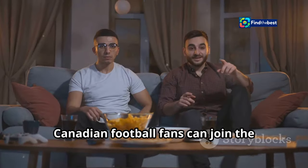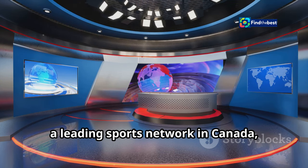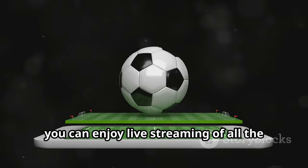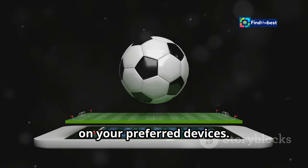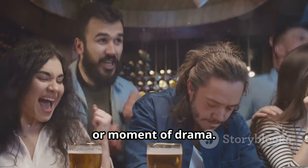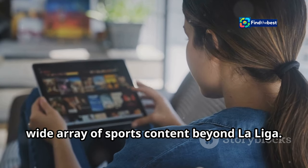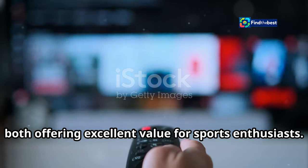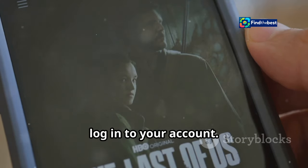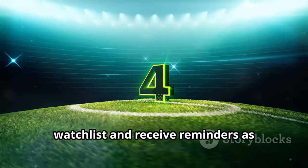Canadian football fans can join the excitement of La Liga and watch Real Madrid lock horns with Osasuna on TSN Plus. TSN, a leading sports network in Canada, offers comprehensive coverage of La Liga through its streaming service. With TSN Plus you can enjoy live streaming of all the La Liga action, including Real Madrid vs. Osasuna, on your preferred devices, whether you're at home or on the go. Subscribing is straightforward and provides access to a wide array of sports content, with monthly or annual plans offering excellent value. Once subscribed, download the TSN app, log into your account, navigate to the La Liga section, find the match, and add it to your watch list to receive reminders as kickoff approaches.